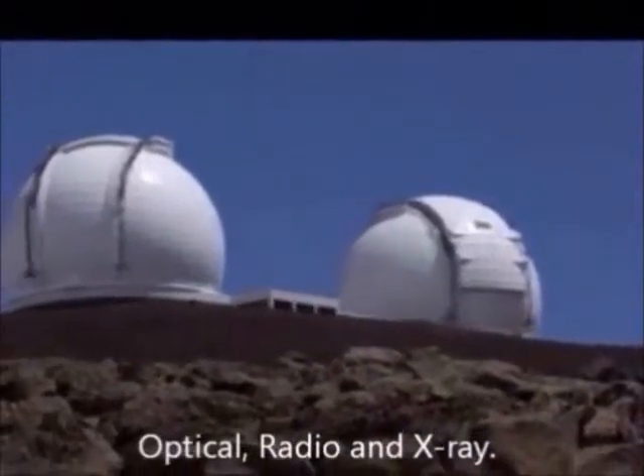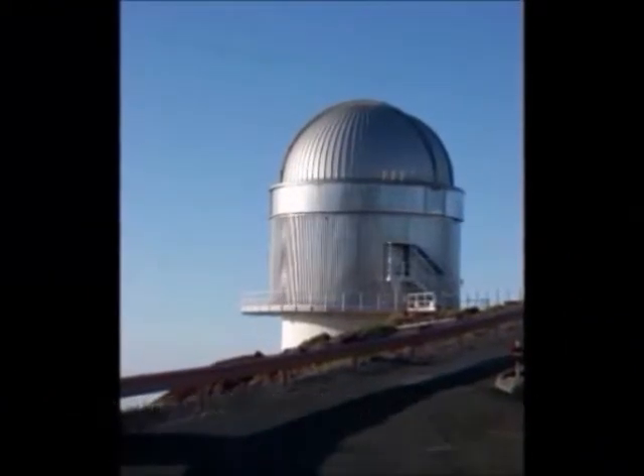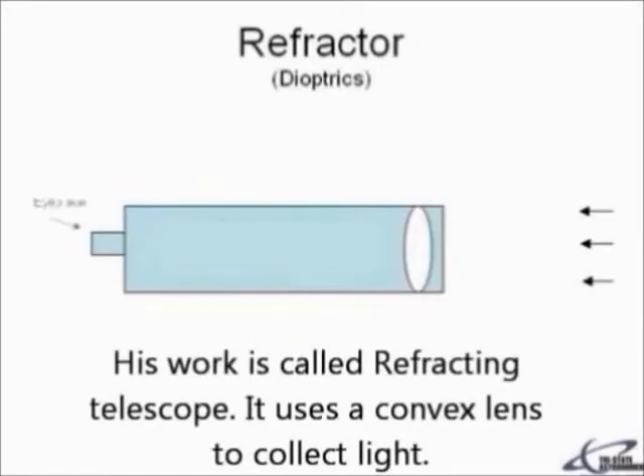optical and radio. In 1610, the Italian astronomer Galileo Galilei first used the telescope to view objects in outer space. His work is called the refracting telescope.